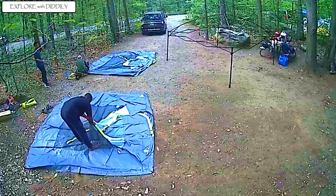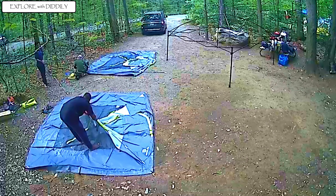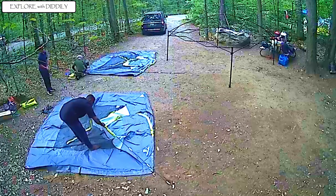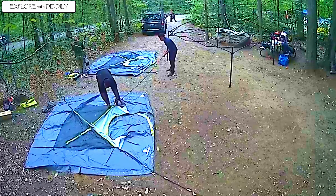I'm planning to do a review of the tents because I have two tents. One is this type, which is the dome type, and the other one is a bigger version of the dome type that sleeps 8.